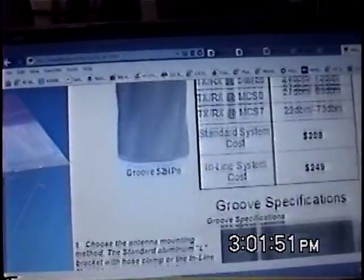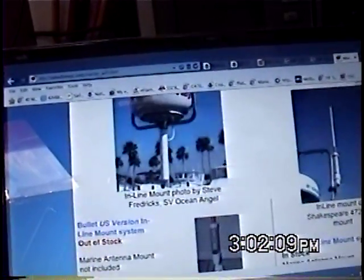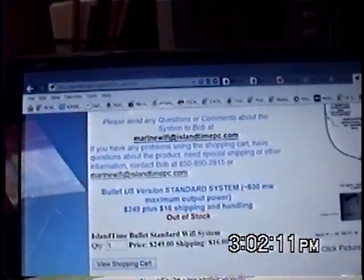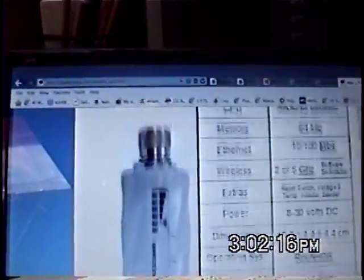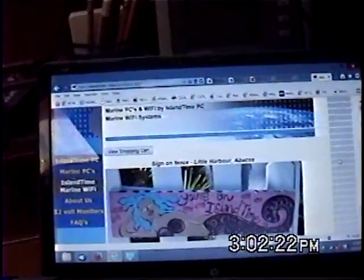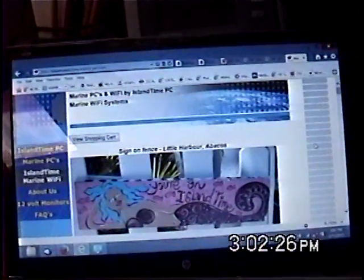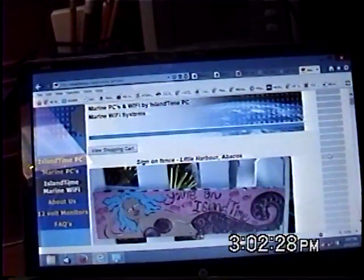Bob will set you up. It's IslandTimePC.com — very nice guy, very knowledgeable, very honest, very straightforward. I don't get any kickbacks for this or anything else. All this information I'm giving you is just from a sailor with 40-some years of experience at sea and on the radios — just me helping out my fellow sailors and cruisers the best I can.